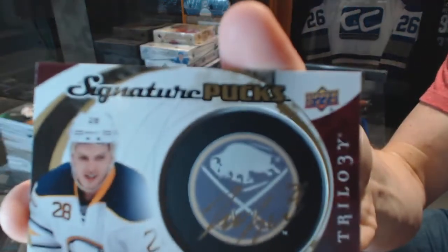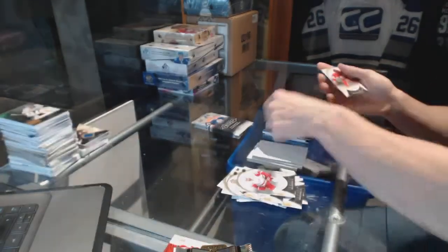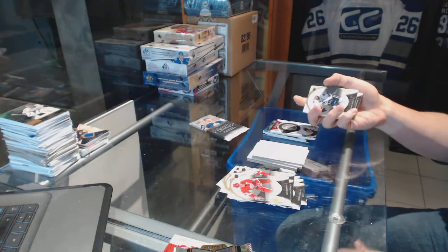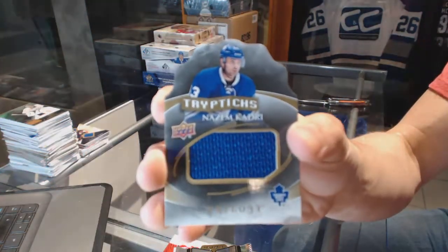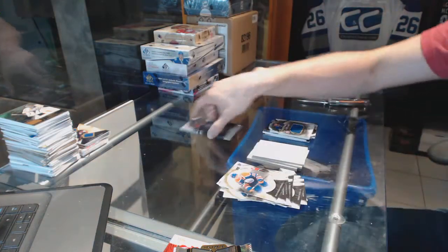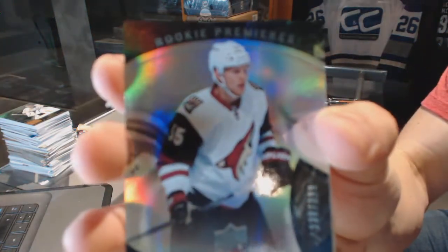Signature pucks for the Buffalo Sabres — Zemgus Girgensons. We've got a Triptych jersey number to $150 for the Toronto Maple Leafs — Nazem Kadri. And a rainbow blue rookie number to $399 for the Arizona Coyotes — Henrik Samuelsson.